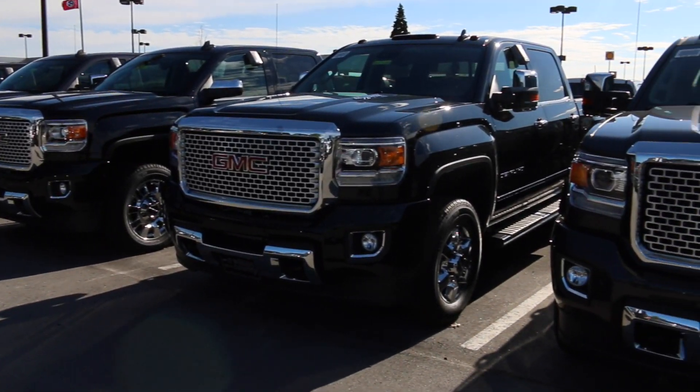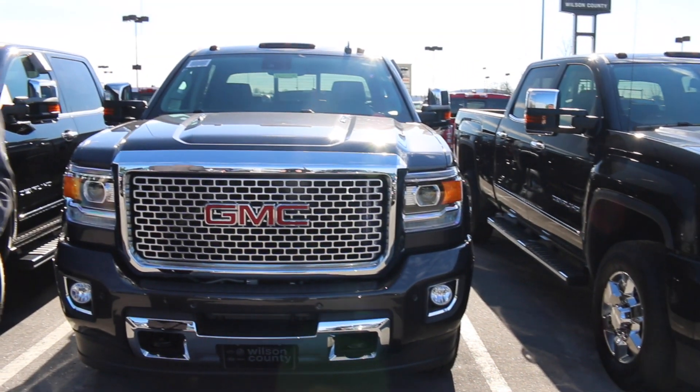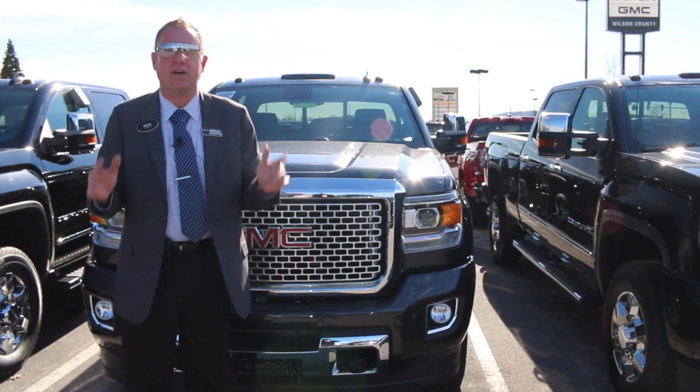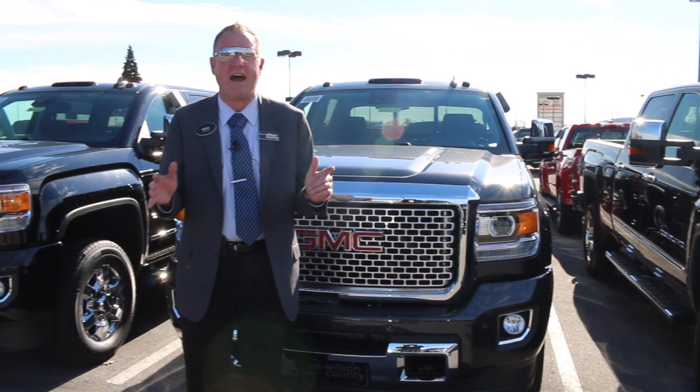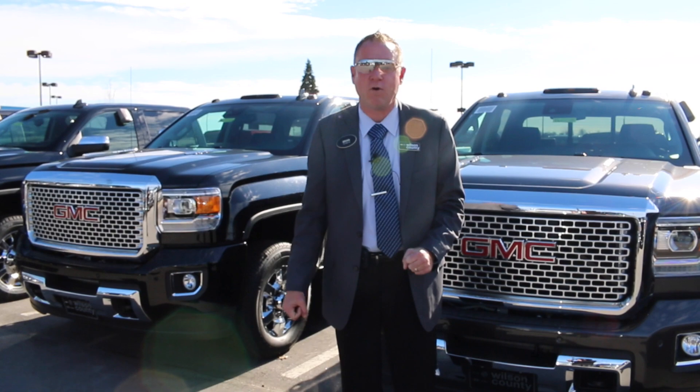Blacks, iridium, slate grays, whites — super selection of HD trucks. Look no further than your GMC High Country. Heaven is right here at WilsonCountyMotors. Let's go take a look at some more.